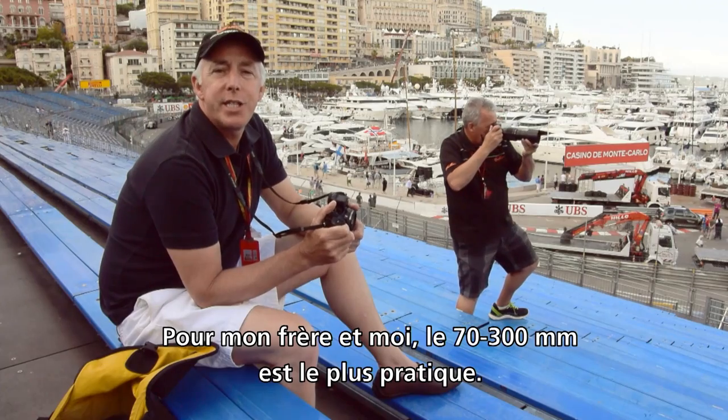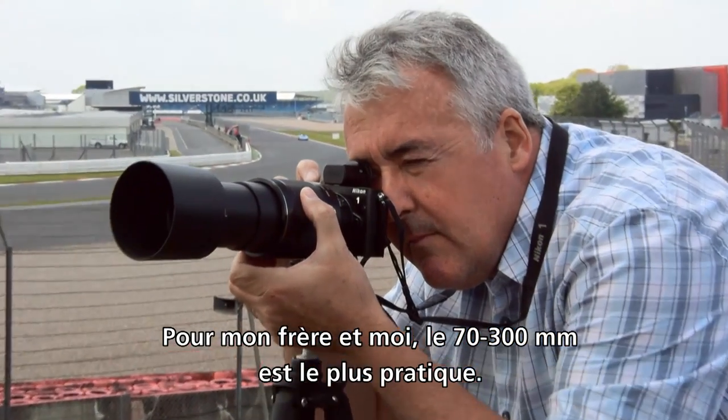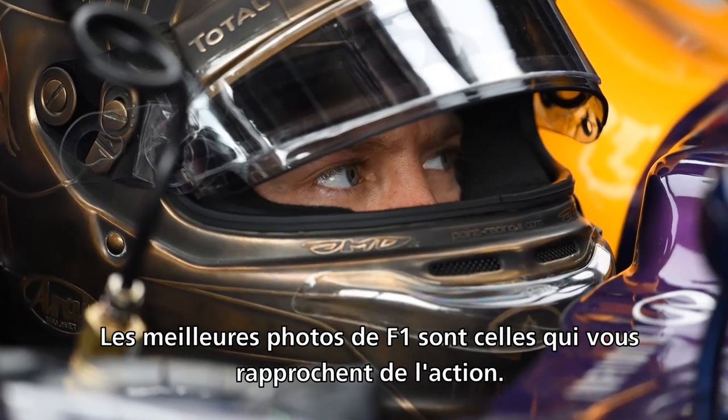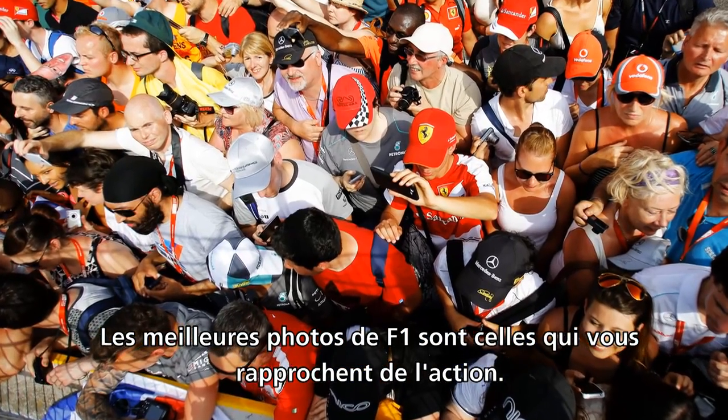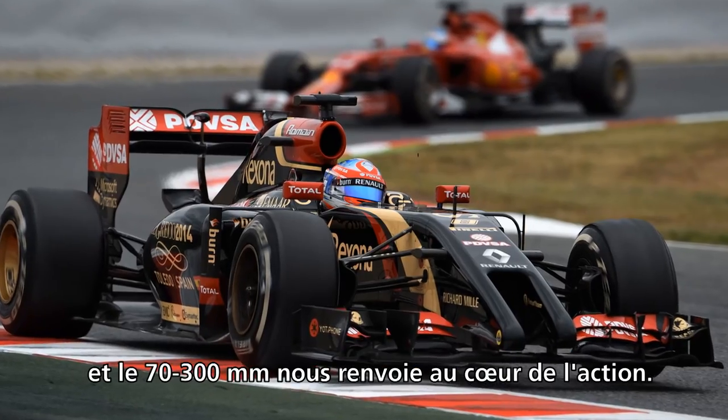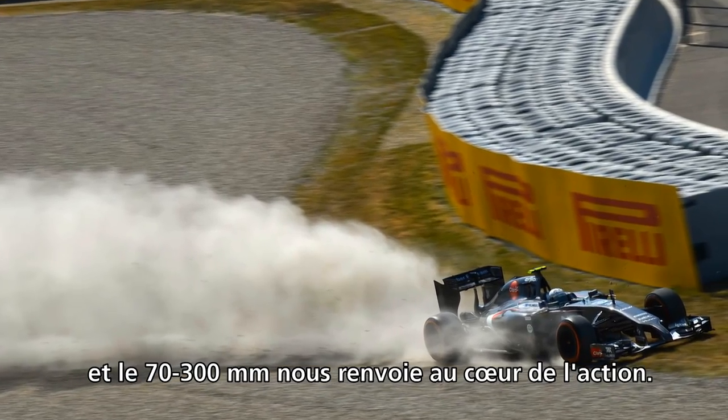For my brother and I, it's the 70-300 lens that's the most handy. The best photos of Formula One are those that get you up close and personal with the action, yet for safety reasons we have to be a huge distance away — and the 70-300 takes us back to the thick of the action.